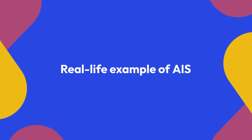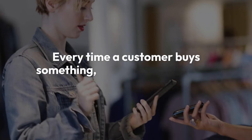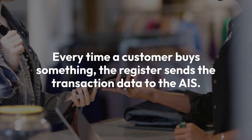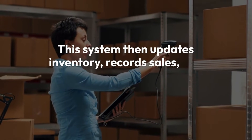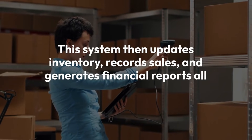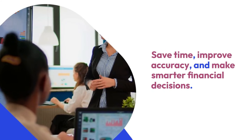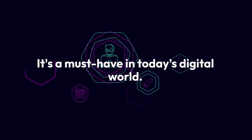Take a retail store as an example. Every time a customer buys something, the cash register sends the transaction data to the AIS. This system then updates inventory, records sales, and generates financial reports, all automatically. With an accounting information system, businesses save time, improve accuracy, and make smarter financial decisions. It's a must-have in today's digital world.